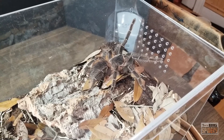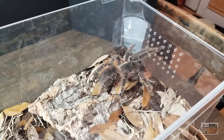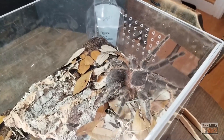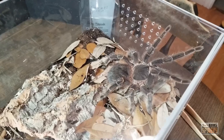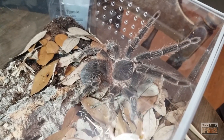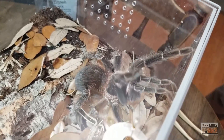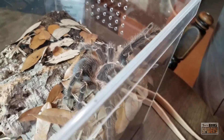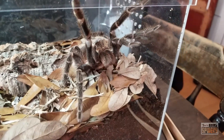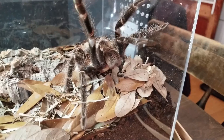So there we go — that is my Lasiodora parahybana. Awesome species, one I consider a hobby staple. Everybody should have one at some point. Just big, beautiful, bold spiders. This girl isn't even fully grown — she's got a ways to go. The next molt should put her around eight and a half inches. Very good-looking, well-behaved overall, and if you're looking for something big and bold, you should definitely check them out.